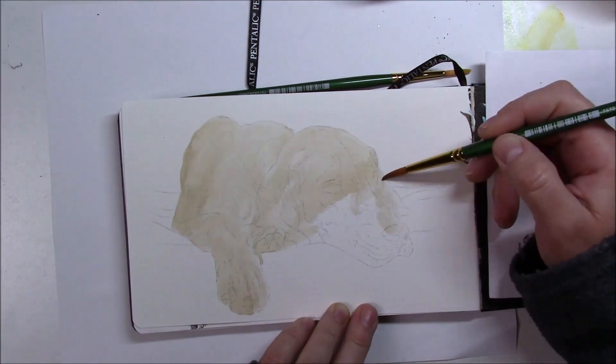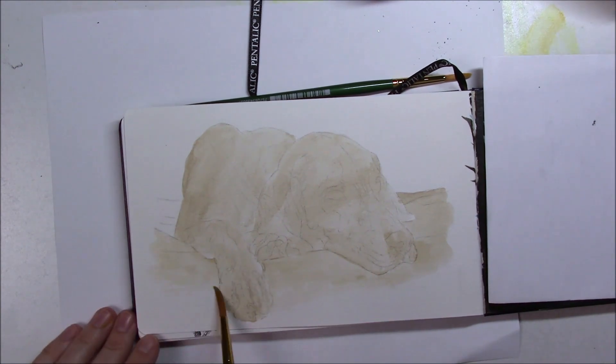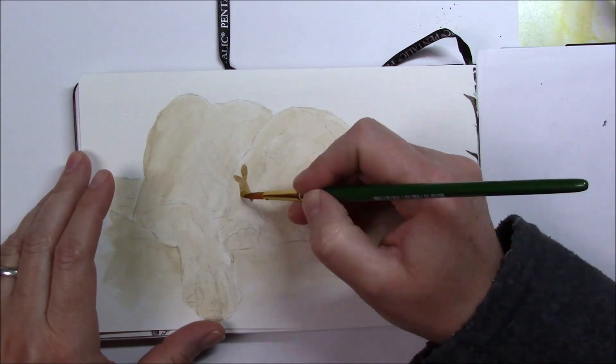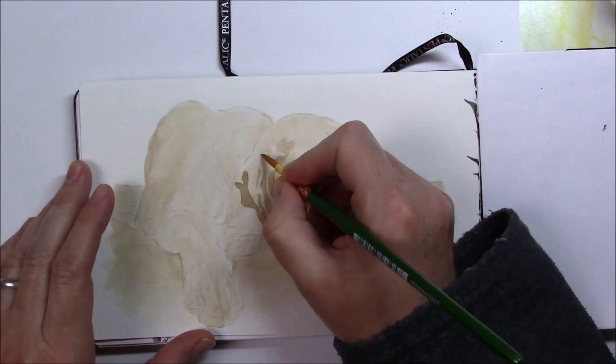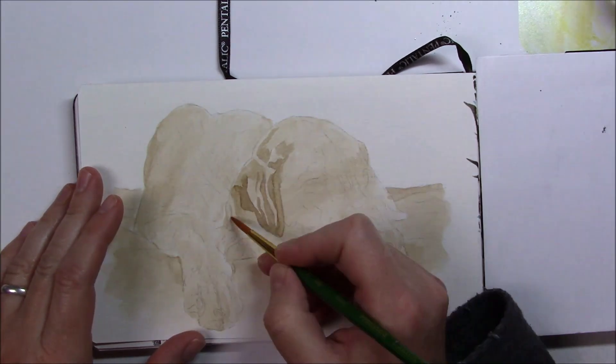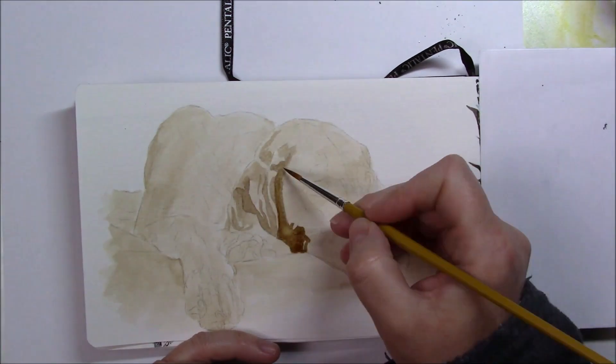I love using walnut ink. That ink is made out of the husks of walnuts, and often walnut ink is used for staining — you can also use it to stain paper to make it look older if you want. But I like layering it on my paper and using only that for my drawings, and that's what I did today.